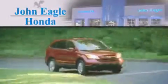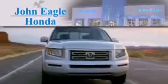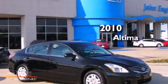Another fine vehicle offered by John Eagle Honda of Houston. This is a 2010 Nissan Altima.